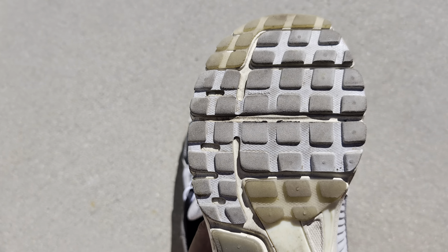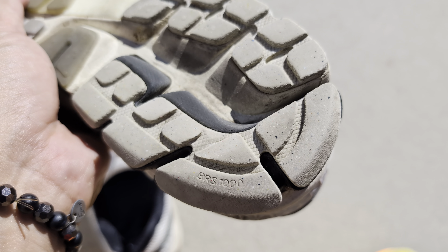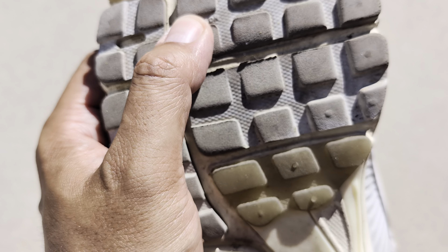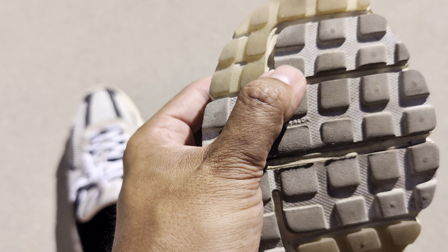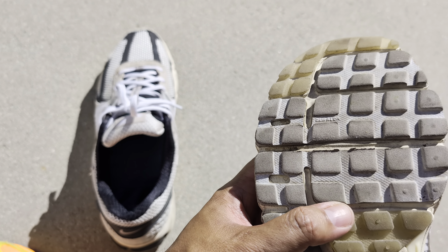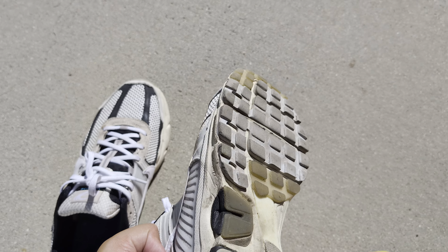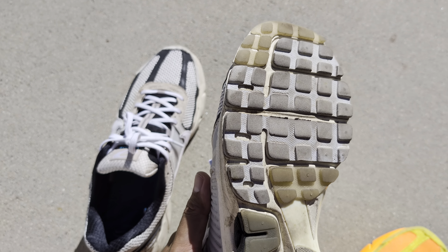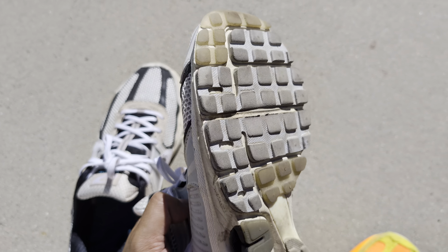One downside: because the outsole isn't a lot of heavy rubber or plastic — it's this foam material, Duralon — it definitely wears through a little quickly in the foam parts. The traction isn't super grippy. This is perfect for dry cement walking, but as soon as you get a little rain or slick surface, these become slick. Do not recommend these in wet weather, and with the mesh your feet will get wet too.